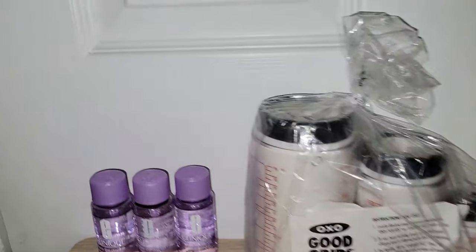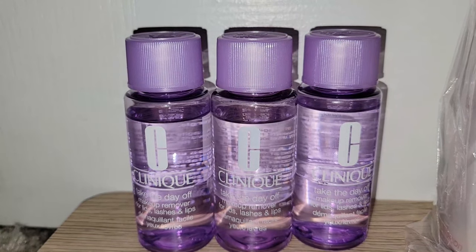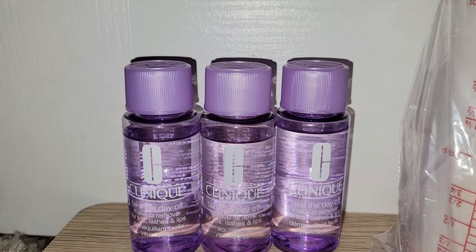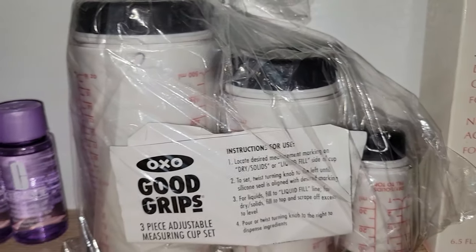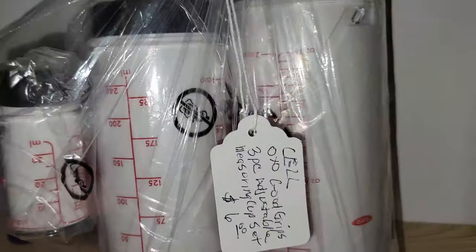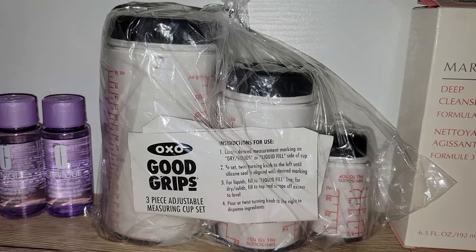These I actually bought for my mom — it's Clinique Take the Day Off Makeup Remover. Those were a dollar a piece; I think they retail for about four or five dollars a bottle. I also spotted these OXO brand adjustable measuring cup sets. They're not brand new in their packaging, but they are brand new with the instructions. Those will be up for grabs on eBay and I believe I can get about $30 for those.